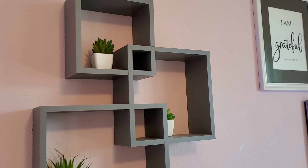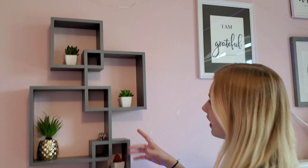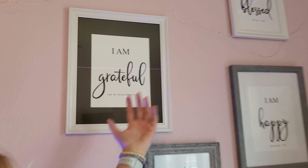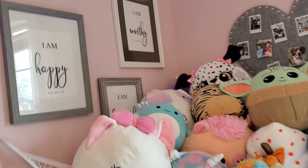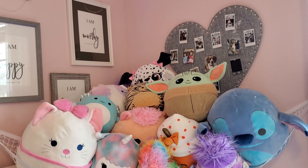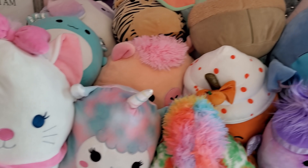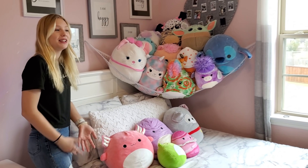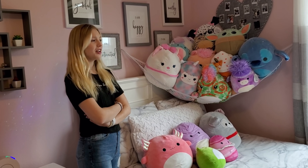Over here we have these floating shelves — they look like they're overlapping into each other, and there's a bunch of big plants here and it looks really cute. Then we have more cute quotes in these really cute picture frames. And over here, I actually got this for her and my dad installed it — it's a big hammock thing to hold all her squishmallows, because they all used to be on her bed and the bed was unusable because they were everywhere.